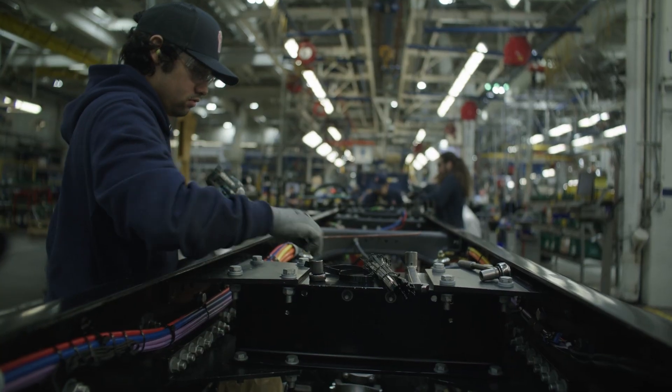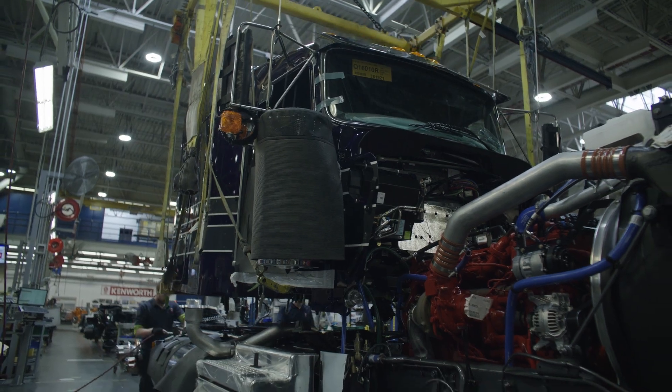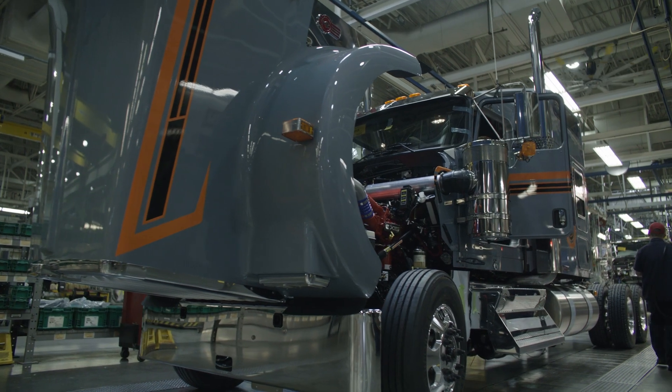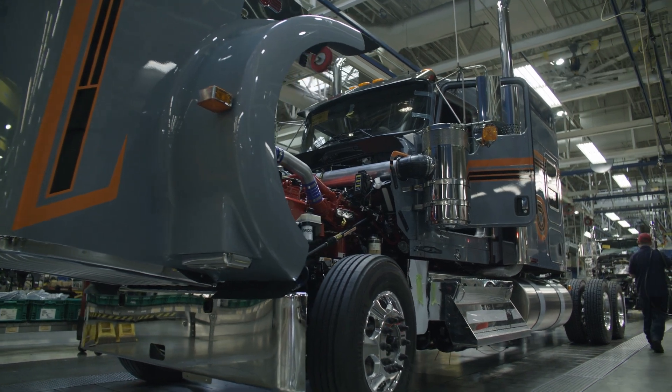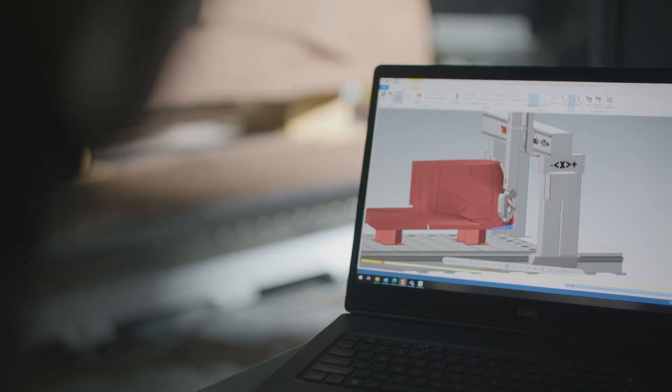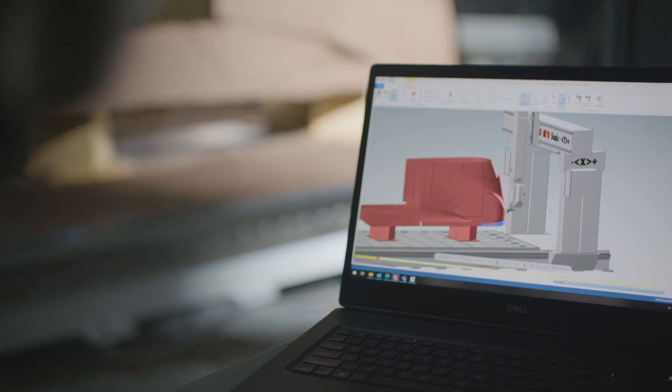To build the world's best trucks it takes having the world's best people — and not only having the world's best people, but providing them the right training, the right tools to be successful, along with the correct information on what they need to do to assemble a truck to its custom specifications. It also takes a really good design engineering team who looks at what it takes for a truck to last over a million miles.